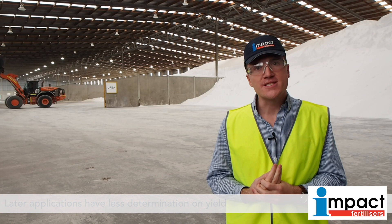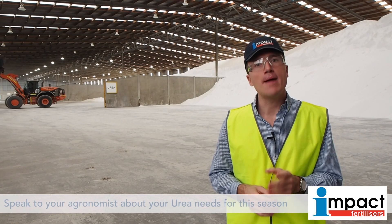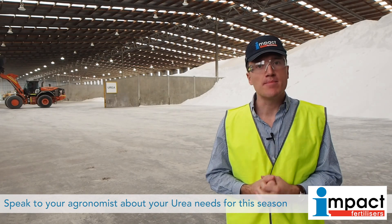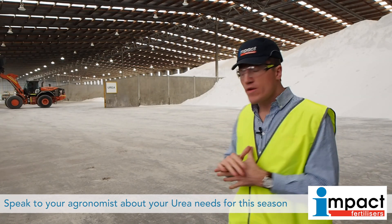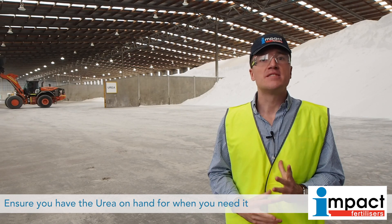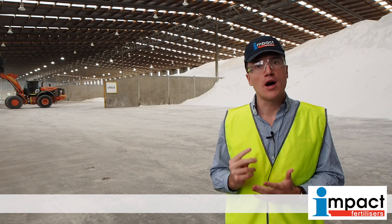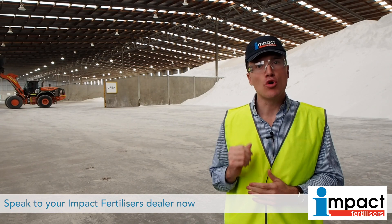Talk to your agronomist today about determining how much applied nitrogen you need to achieve the maximum yield. As you can see behind me, we've got plenty of urea on hand. It's about making sure that you've got the right amount of product in your shed at the right time to increase and maximise your yield.